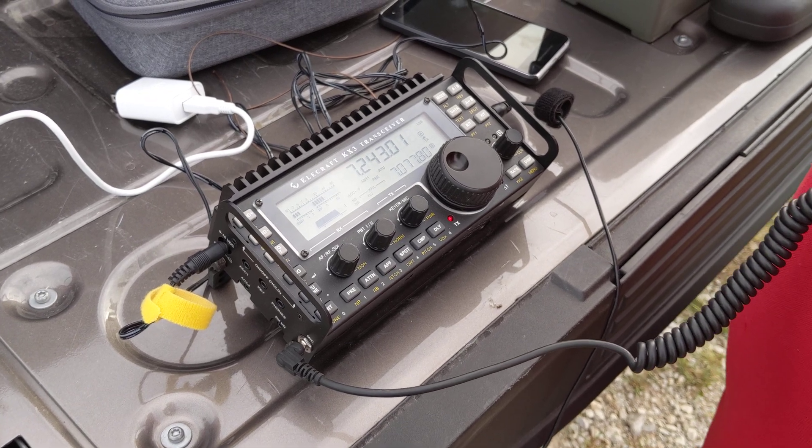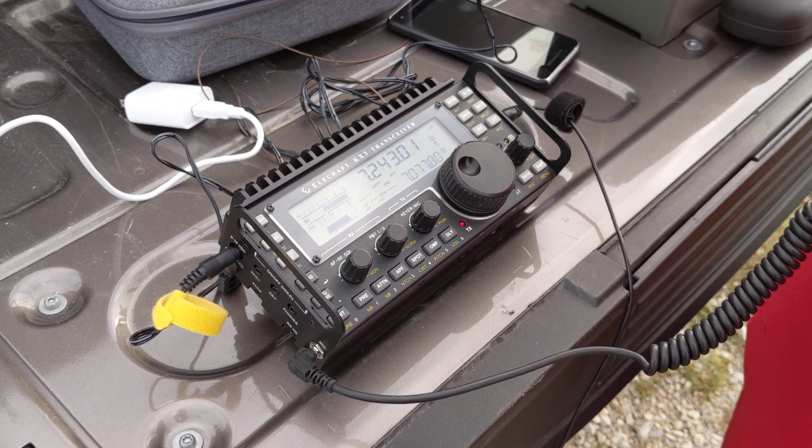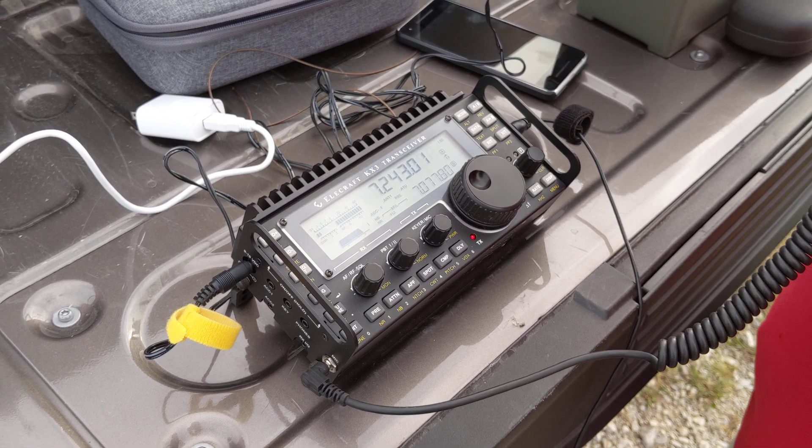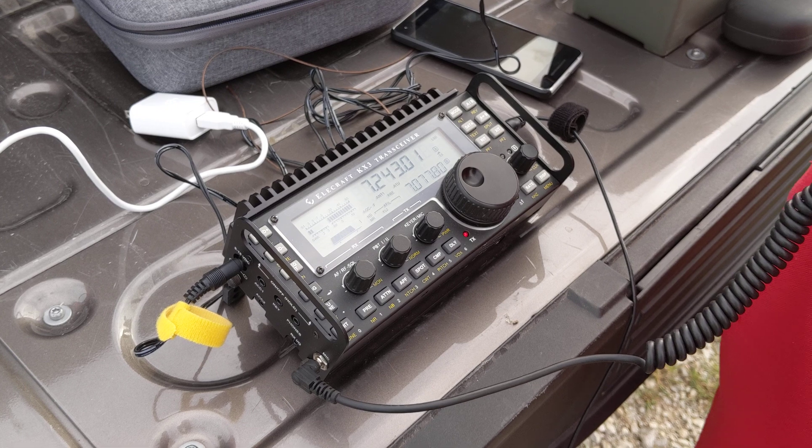Roger, yeah you're 5-9 in northwest Indiana. I'm QRP with 15 watts and a 100-foot wire hanging from a drone right now.